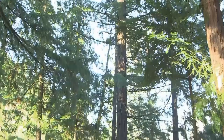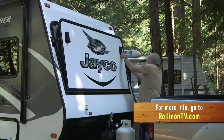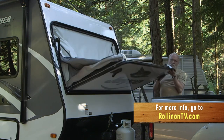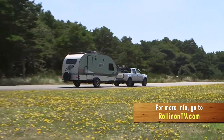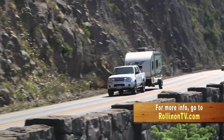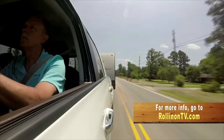Happy camping! We hope you enjoyed this week's show, and for more information on the R-Pod and Jay Feather trailer, along with additional videos, up-to-the-minute RV news, and more, visit our website at www.rolinontv.com. You can also visit us on Facebook, Twitter, and Pinterest.